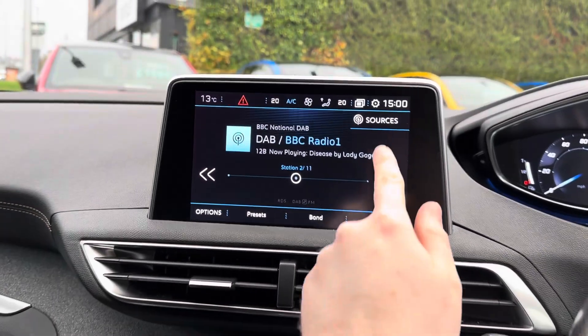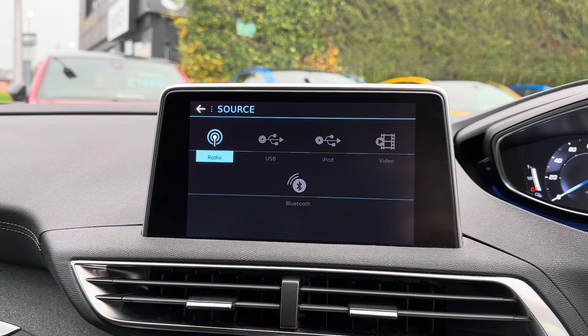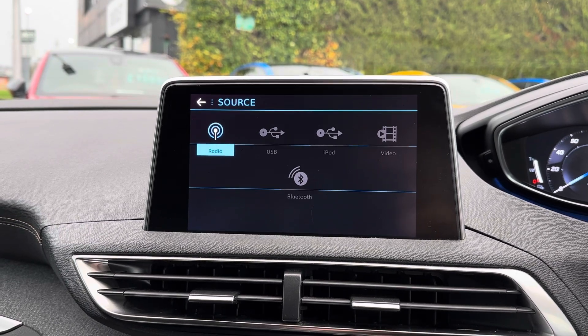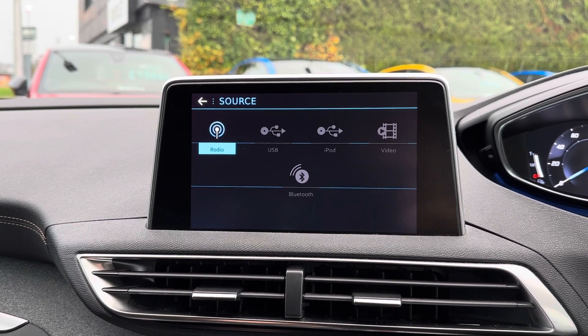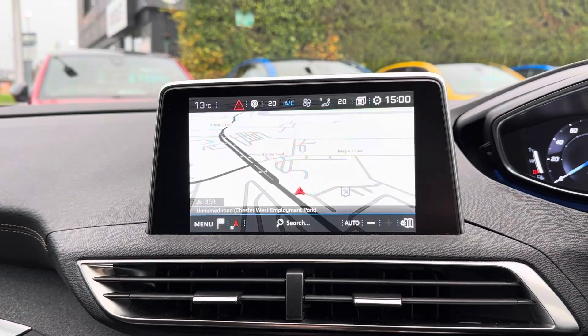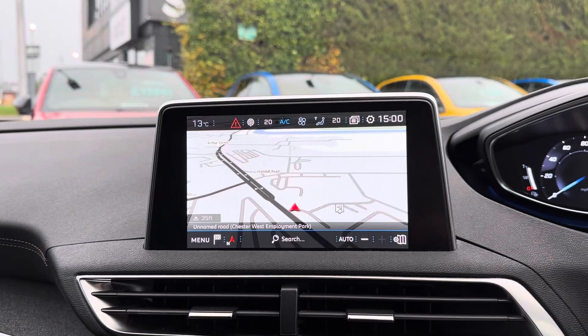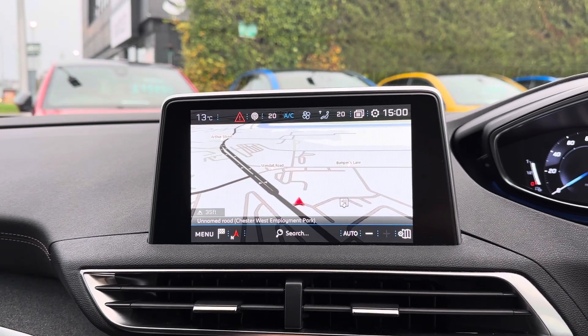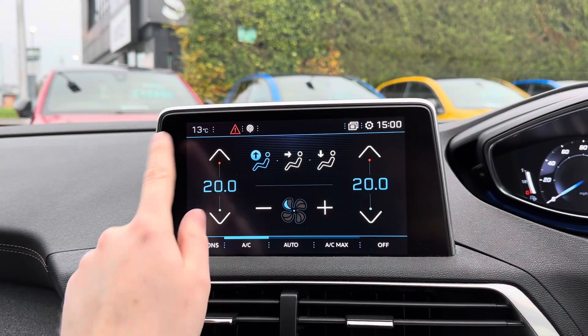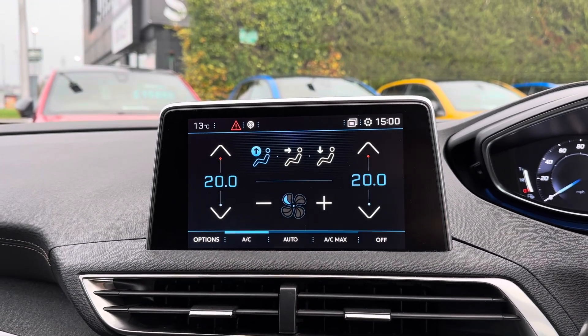Centred here in the dashboard you have your touchscreen infotainment system. It provides you with access to DAB, FM and AM radio, and you can also play your own music with USB and Bluetooth connectivity. The system also comes with built-in navigation to ensure you're never lost, allowing you to head to all new places with ease. You do also have access to your dual zone automatic climate control on the system. It's very simple to use overall.